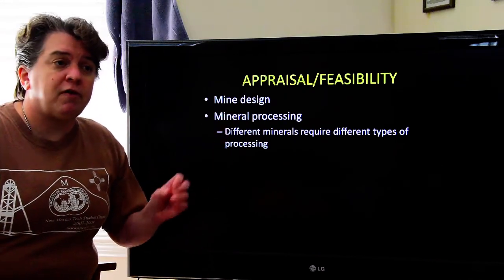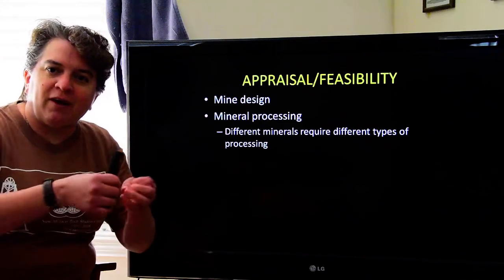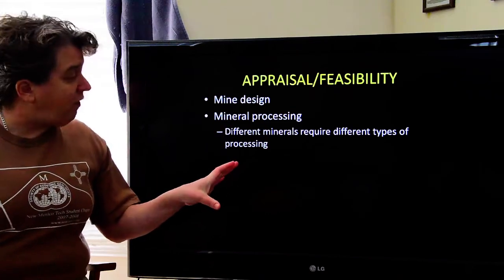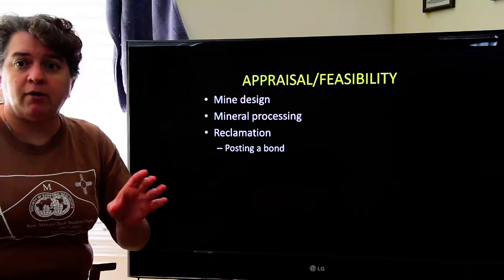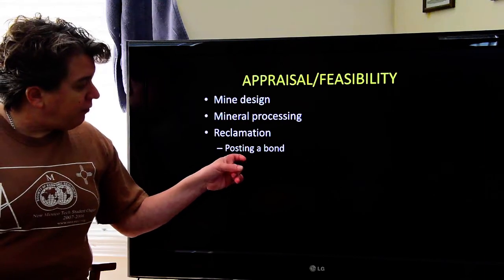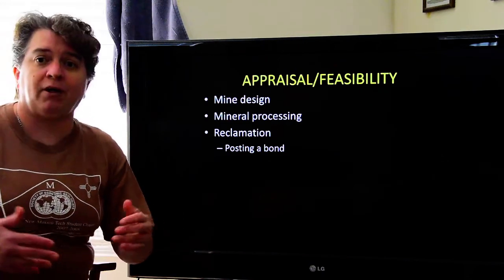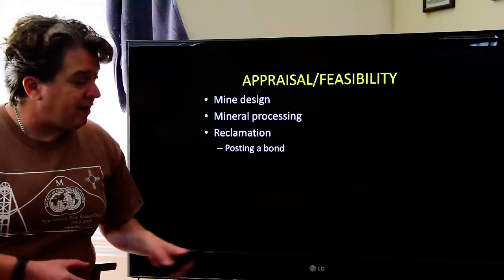You also want to look at mineral processing — when we mine rock out of the ground, it's not instantly ready to use. You have to extract the different elements, and depending on what processing is required, it's going to cost more or less money. Then there's reclamation — in many countries you're required to reclaim the land after mining. In the US, before you develop a mining property, you have to post a bond, basically paying for cleanup costs in advance, to ensure people actually clean up rather than just walking away.